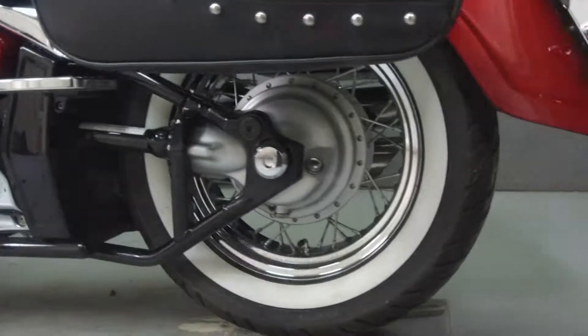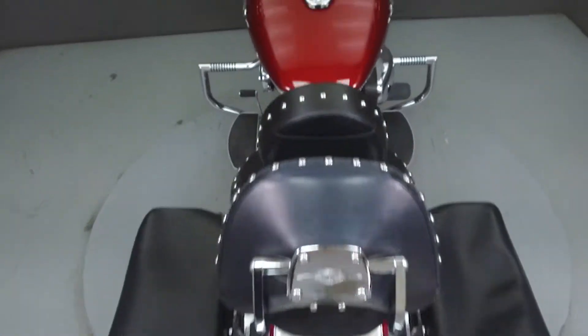This bike has been upgraded with an engine guard, a luggage rack, driver backrest, and Cobra passenger footboards.